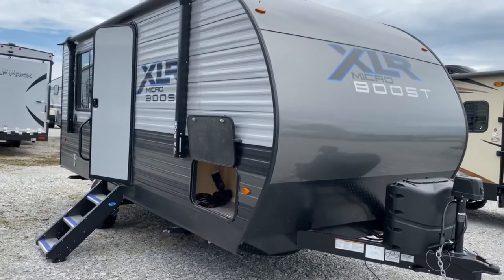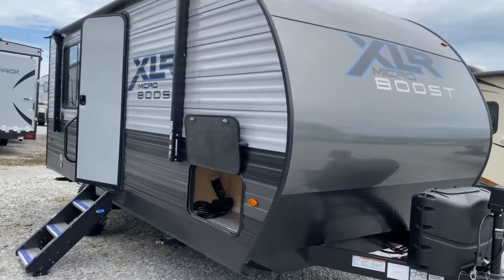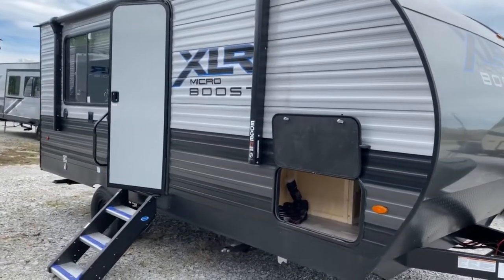Hey guys, it's Vicki at Tri-State RV, and today we're taking a look at the XLR MicroBoost 18 LR-LE.